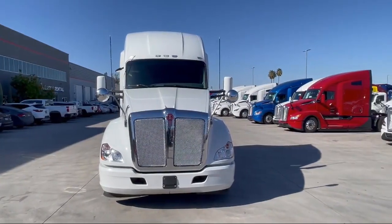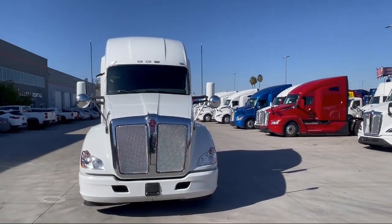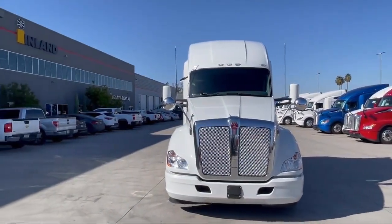Find your truck ready to go at inlandgroup.com, or custom build your own with the help of our knowledgeable and friendly consultants.